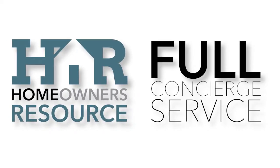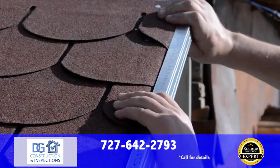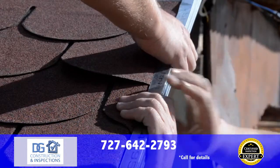Moving is now made easier with us, and with one call to our full concierge service, we can arrange all of your utilities, cable, phone, satellite television, even your alarm system, all with guaranteed best pricing and done for you.